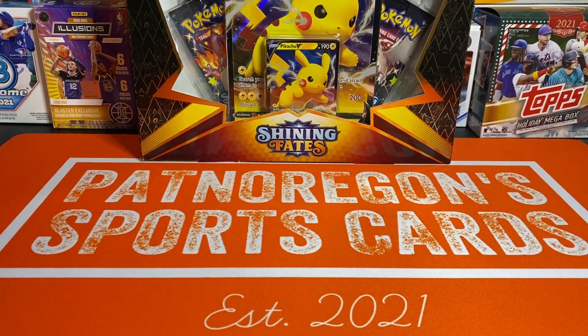What is going on everybody? Welcome to episode 3 of Clueless Dad Opens Pokemon.